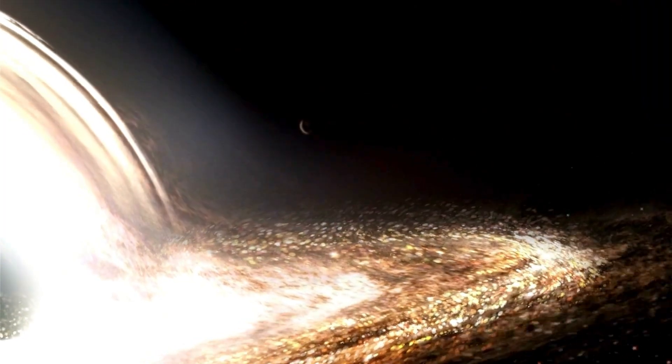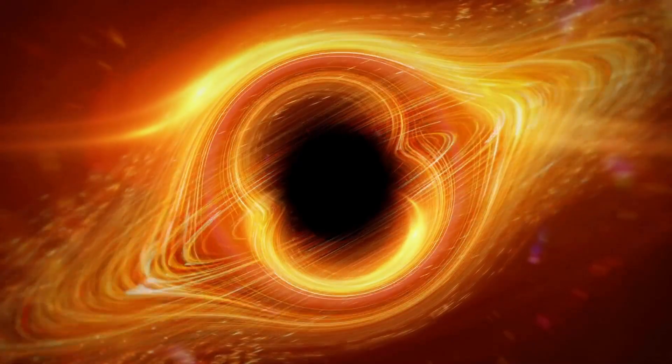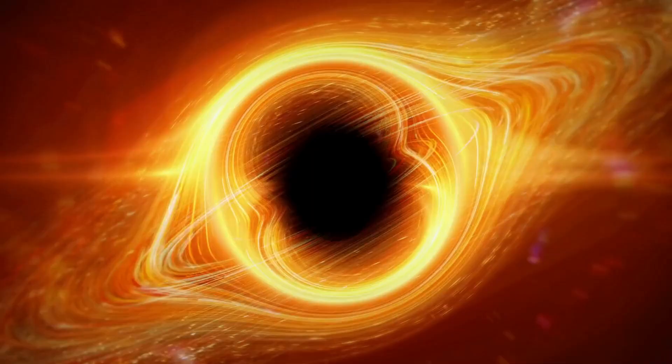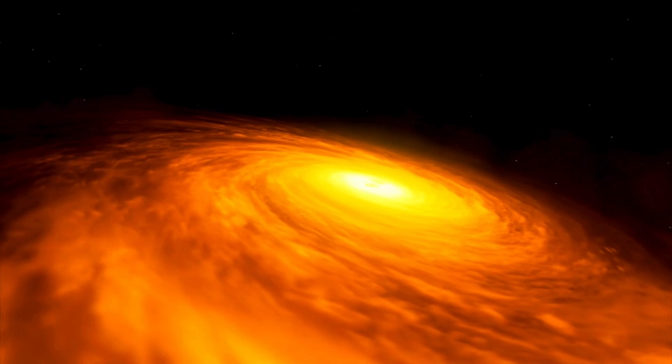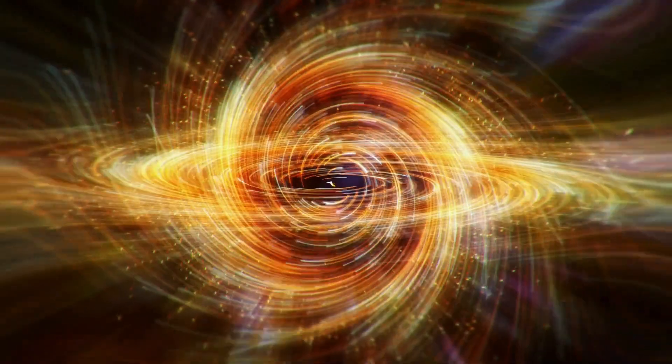The concept of a black hole is both fascinating and terrifying. It is a region of space where gravity is so strong that nothing, not even light, can escape. Anything that gets too close to a black hole will be pulled into it, never to be seen again. But that aspect of danger makes it even more necessary to learn everything there is to know about them. Was this it, or were we just beginning? The answer ended up being the latter.